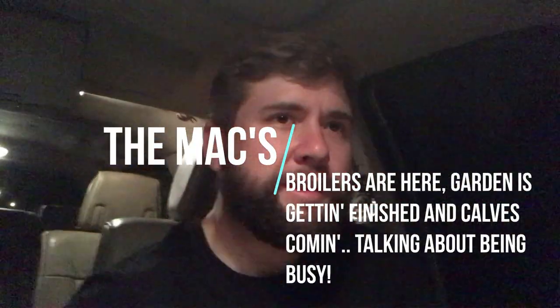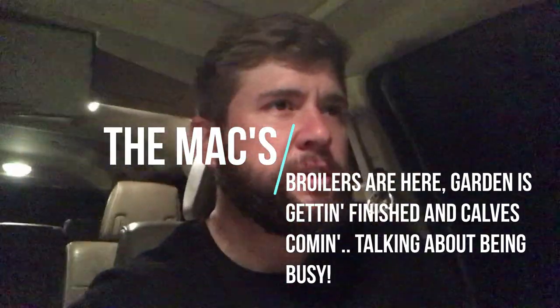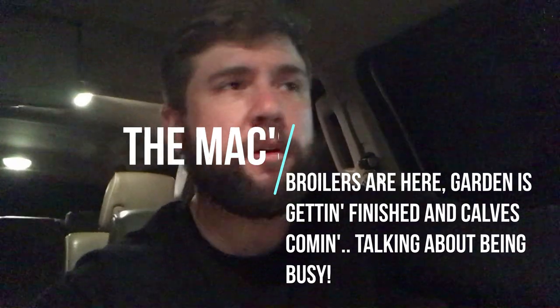Good morning. It is about 5:20. I just got done milking — got done milking and cleaning up all my milking stuff, which is typical, 5:15 to 5:30, getting done with everything.